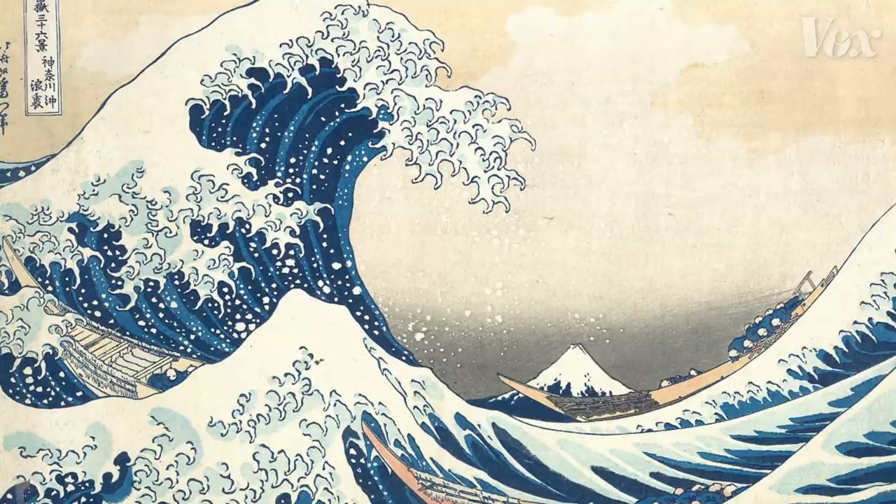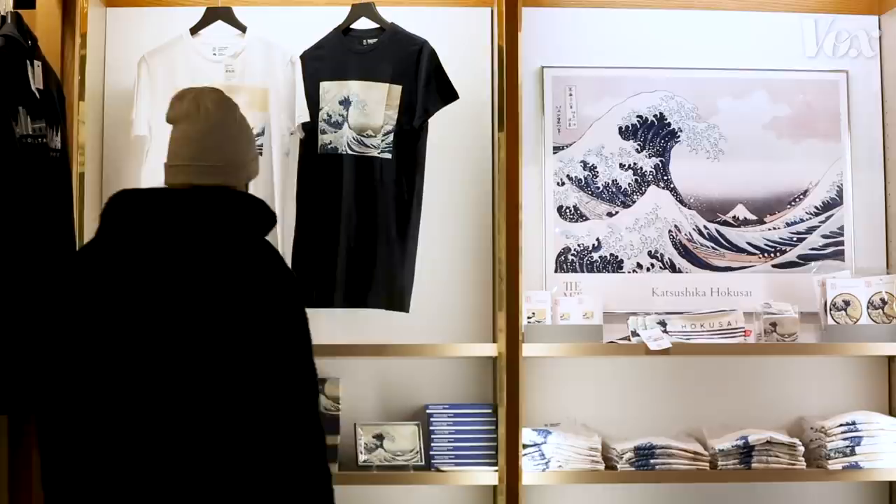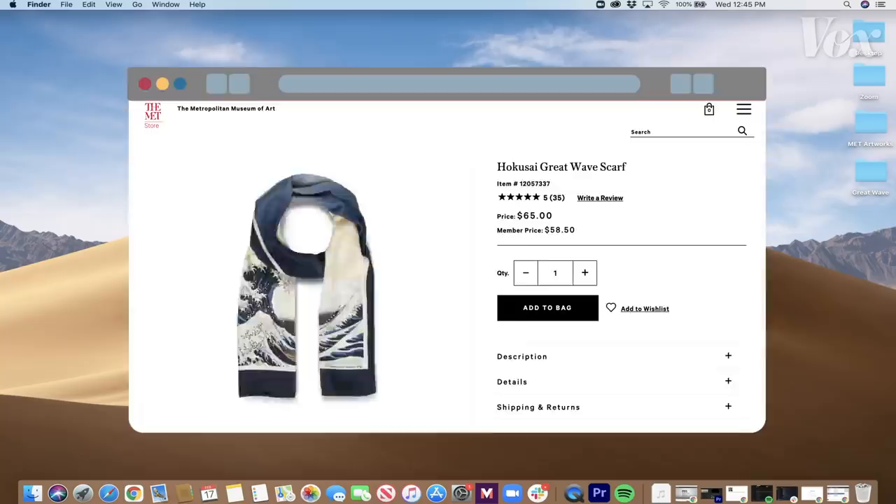And it's one of the most reproduced artworks in the world. Since the early 1900s, this print and others by Hokusai have lived at the Metropolitan Museum of Art in New York City. And if you end up at the Met Arts store, there are dozens of ways for you to take it home.